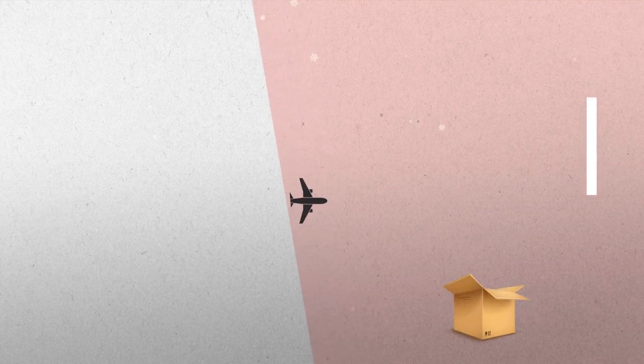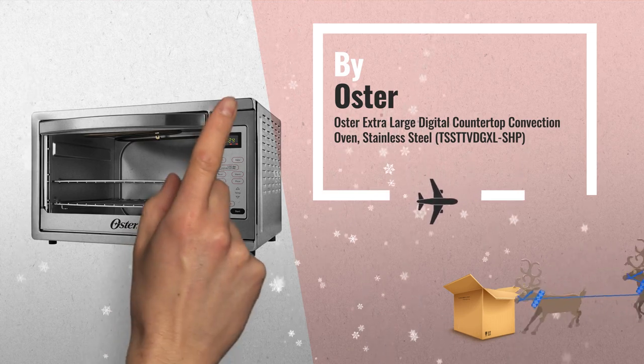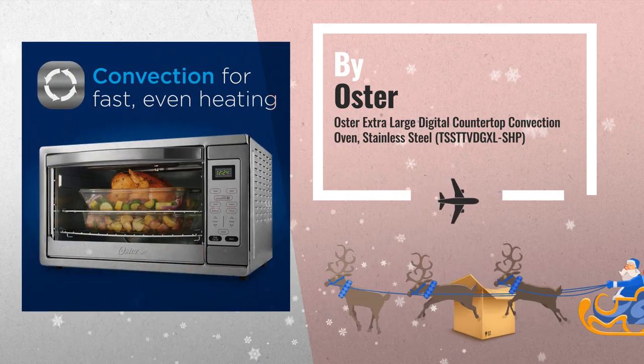Number 4: Cook with the convenience of an oven on your countertop using the Oster Extra Large Digital Countertop Convection Oven.